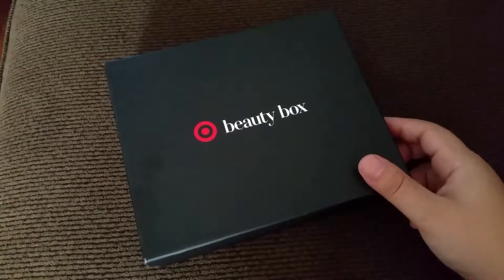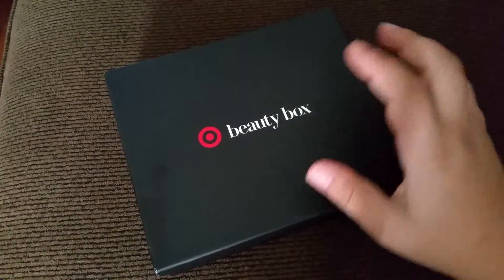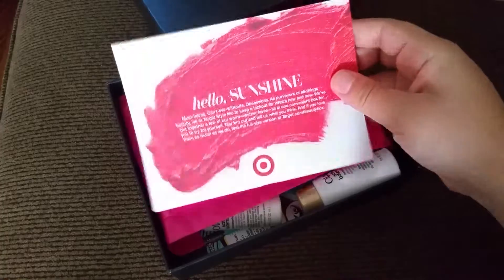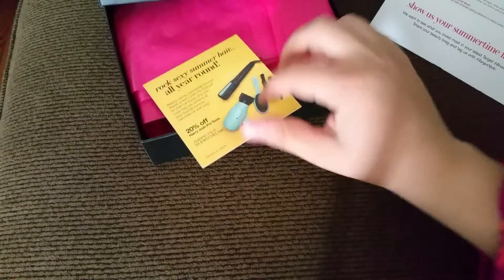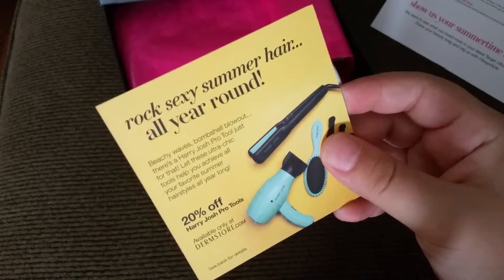This time the beauty box was seven dollars, and last time I got it, it was five dollars. So let's take a look at it. It says 'Hello Sunshine' and there's a three-dollar coupon with a beauty purchase of fifteen dollars — same coupon as last time. The other insert says 'Rock Sexy Summer' and mentions Harry Josh Pro Tools, and there's a code on it.